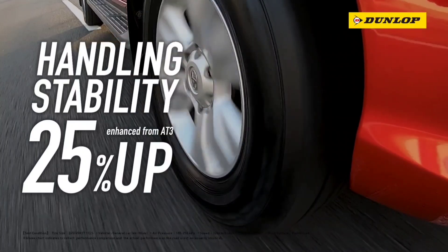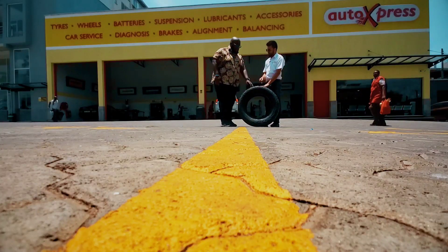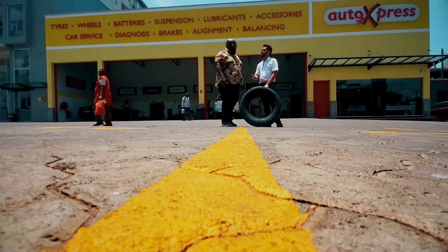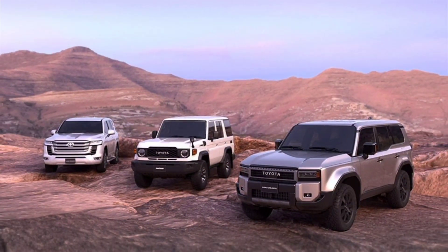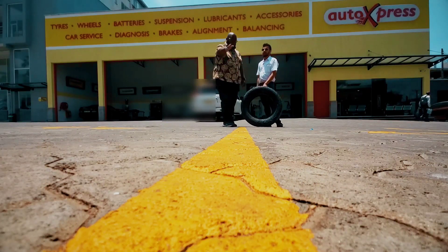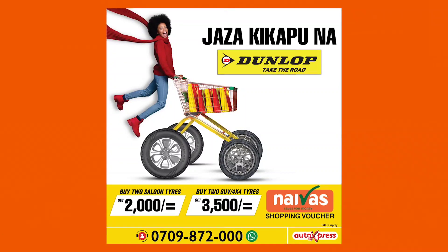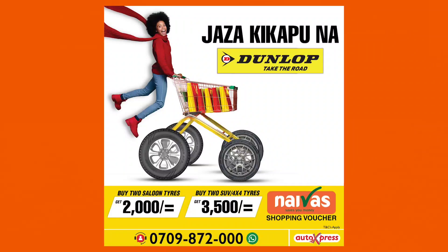There's an improvement of about 26 percent in road performance compared to its predecessor. The Grand Trek 85 is one of the best-selling tires in the SUV range. Rim sizes are available from 15 inch all the way up to 20 inch, depending on the profile, covering Land Cruisers, Prados, and Land Rover Discoveries. If you're an SUV owner, buy two tires and get a 3,500 bob Naivas voucher, plus a one-year tire damage guarantee for free.